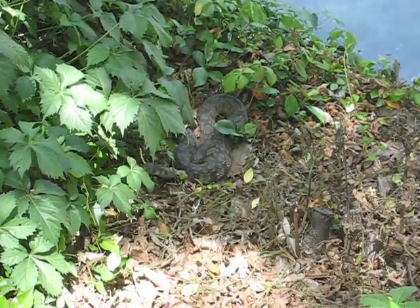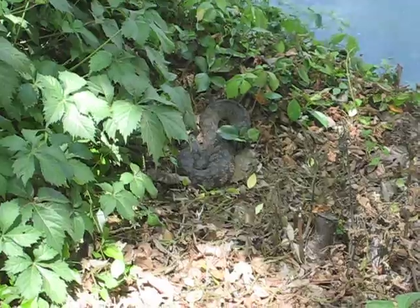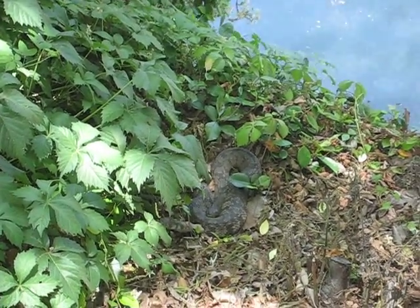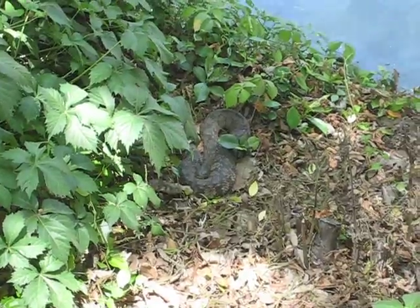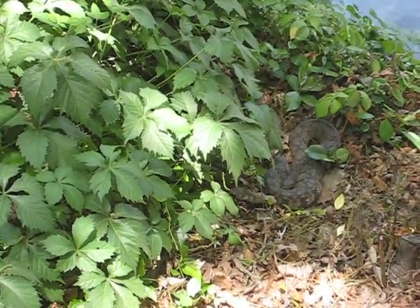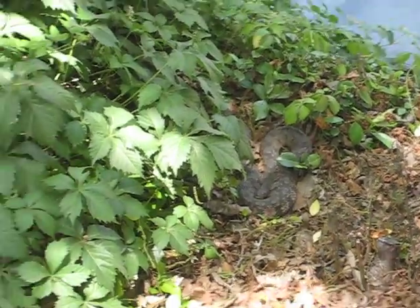In other words, it's digesting that — well, it could be a squirrel, but I don't think so. It could be a little squirrel. But anyway, the big long part in the body — I don't know how close I can get to it, but we'll see.